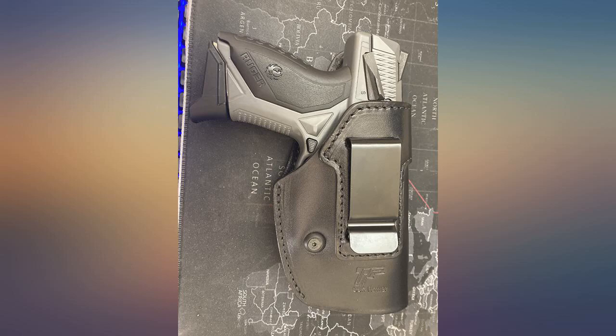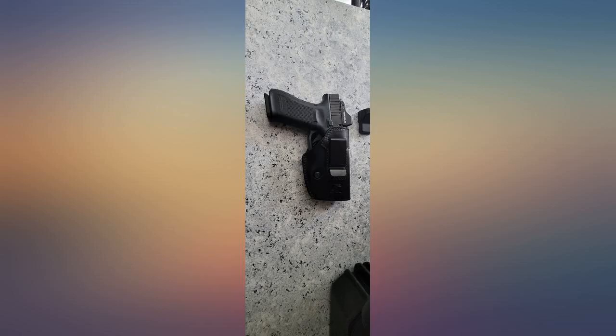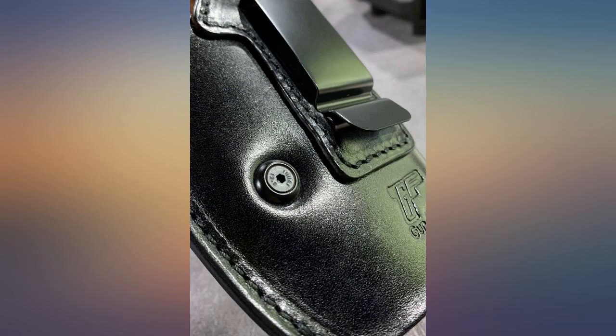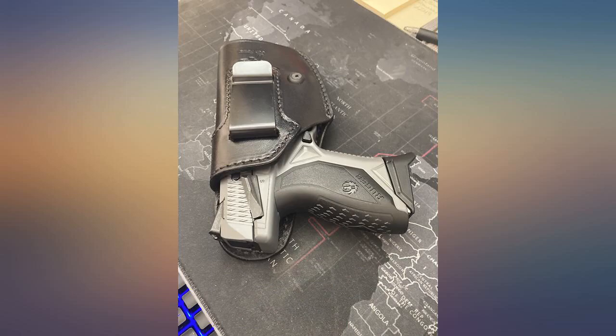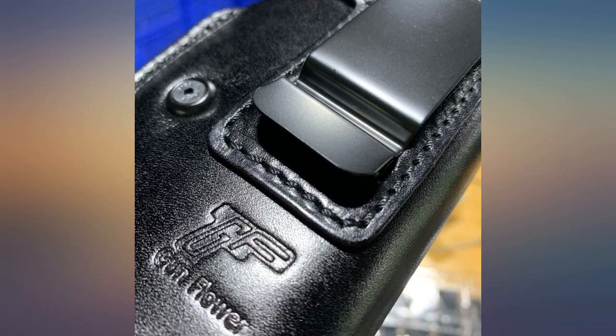Quality material holster and very comfortable. Holds my Glock 17 nicely, even being a little bigger than the 19, and has good adjustment for the retention via allen key. Overall nice holster for an inexpensive price for a leather holster. Great deal on this holster.